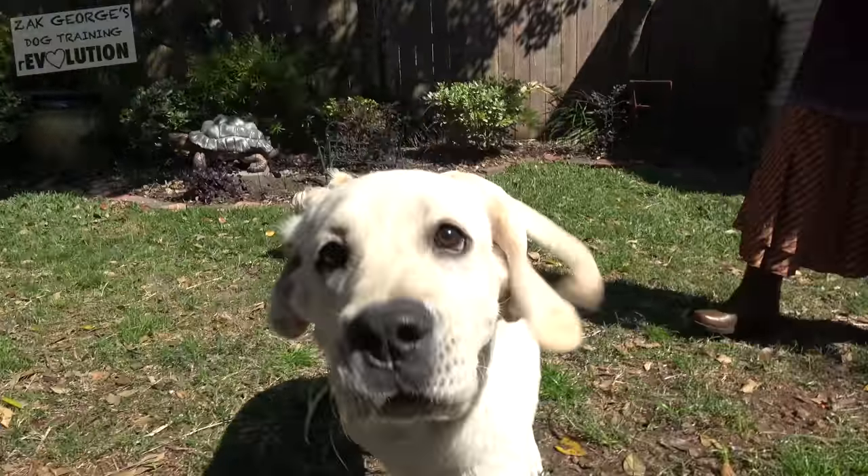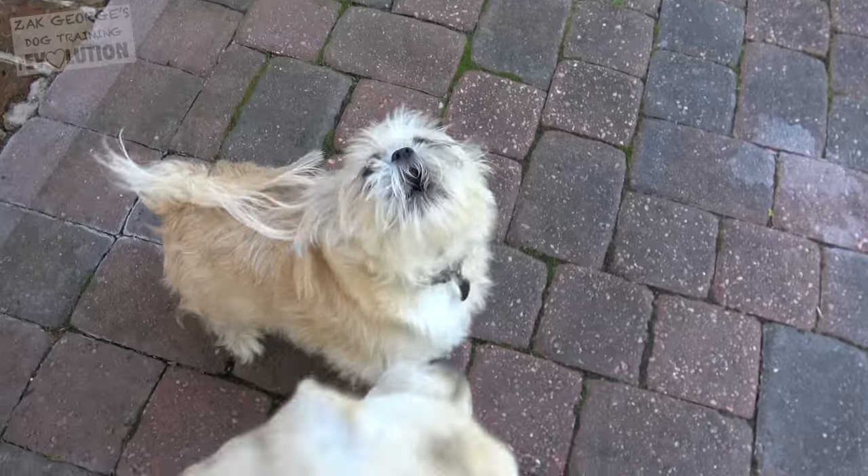My dog's name is Flurry. He is an English lab and he is about five and a half months old. We currently have four dogs: Flurry, Beaujolais, Demitasse, and Jacques.